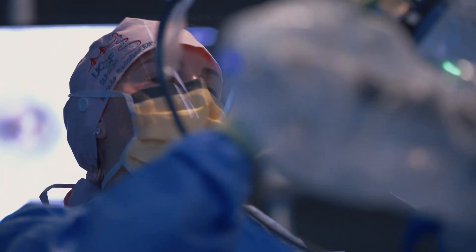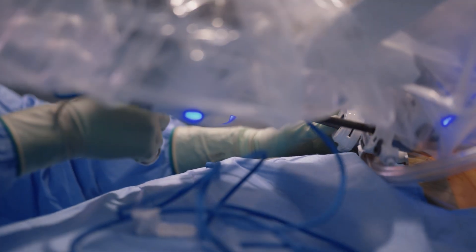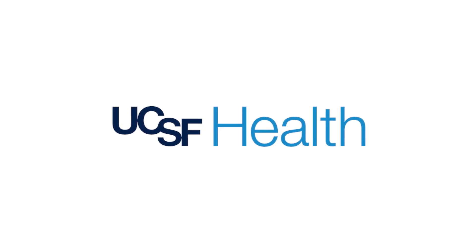One of the really exciting things about robotics in the future is the ability to augment the surgeon's senses. It's going to allow us to see better, to feel things better, and to manipulate things better in space — better than we could ever have imagined.